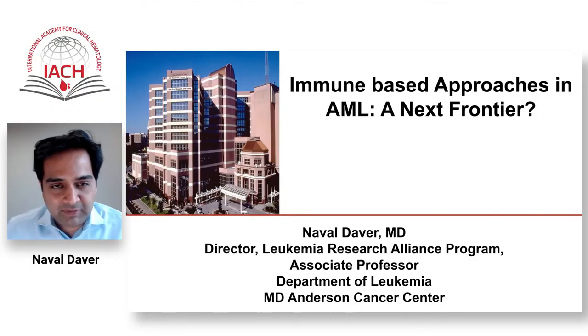Hello, my name is Nabil Davor. I'm a faculty in the Department of Leukemia at the MD Anderson Cancer Center in Houston, Texas. Today, it's a pleasure to speak about immune-based approaches in acute myeloid leukemia — the next frontier — as an IACH webinar. I'd like to thank the organizers very much for this invitation.